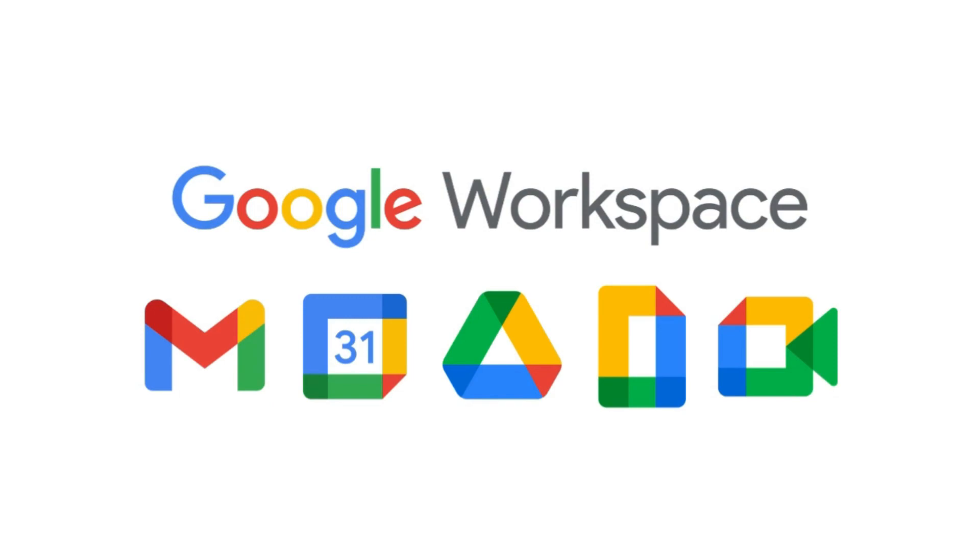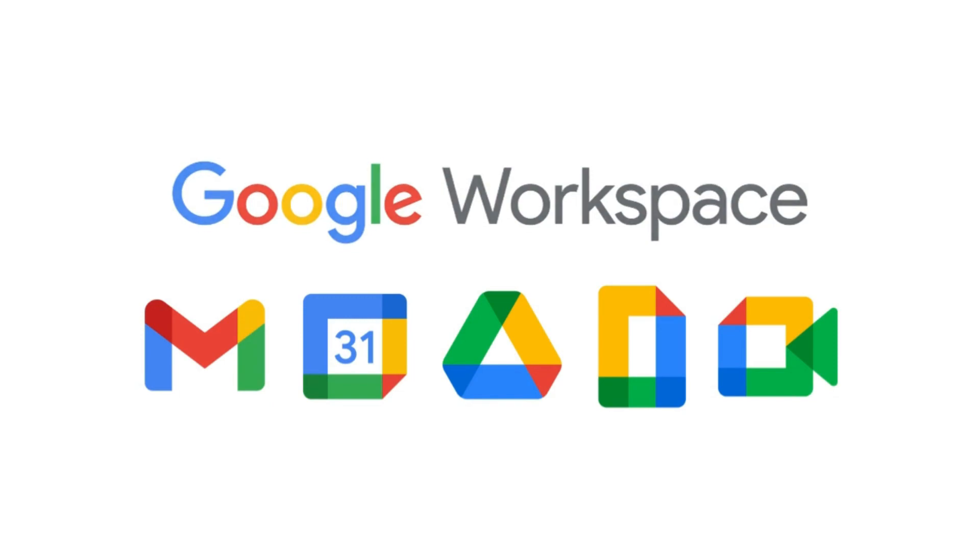Google Workspace is essential for setting up your organization with professional emails and more. And there we have it — that is our top 10 must-have business tools for small business success in 2022. If you have any questions about this video, make sure to pop them down below.